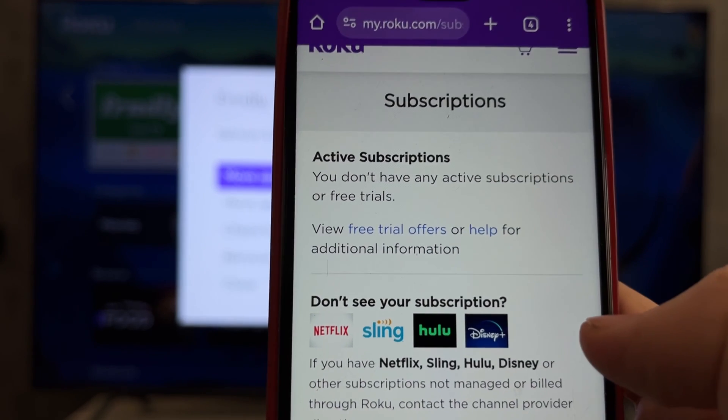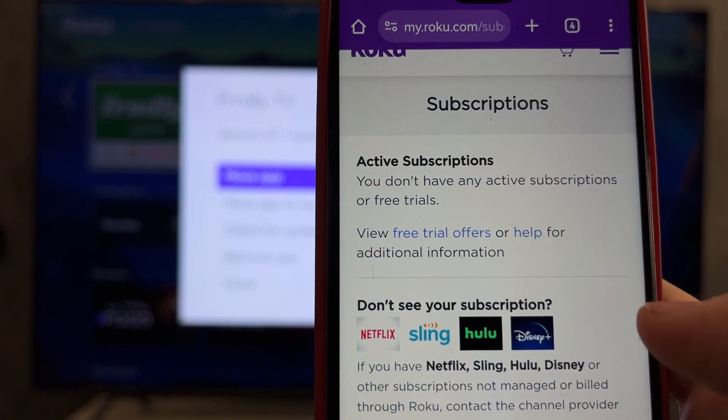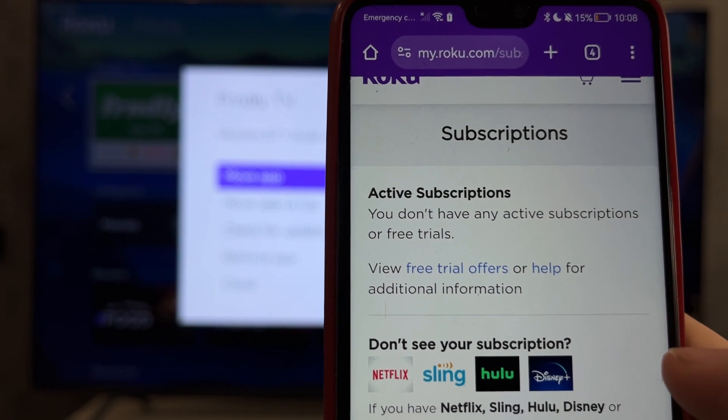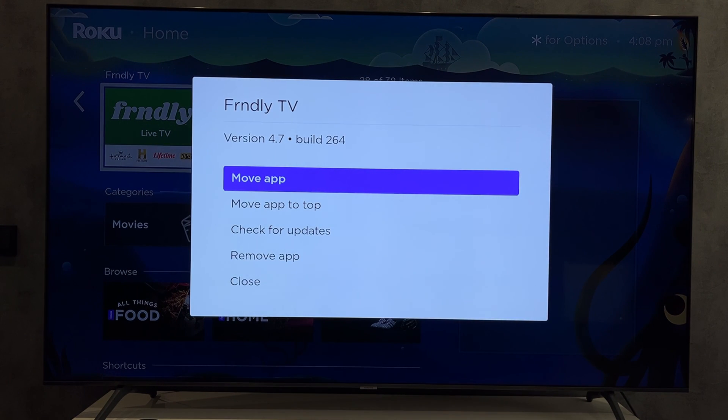What should you do if the subscription is not displayed? That means the subscription was not made through Roku — check your subscription on your phone or on the Friendly TV website. That's it! Now you know how to cancel Friendly TV on Roku. Thanks for watching, please like and subscribe to the channel.